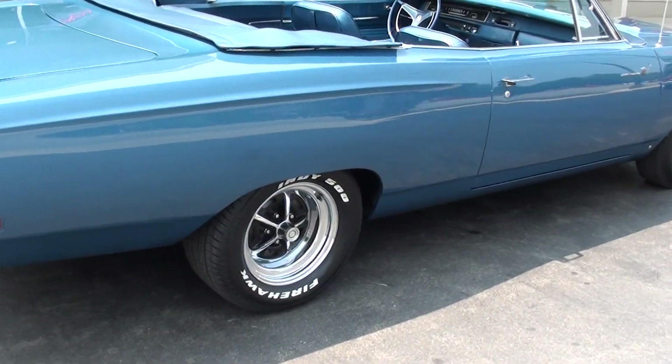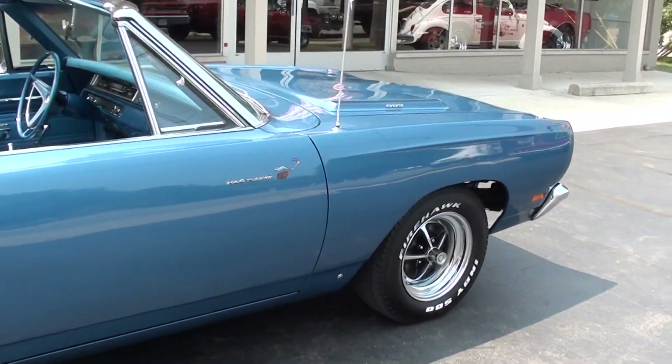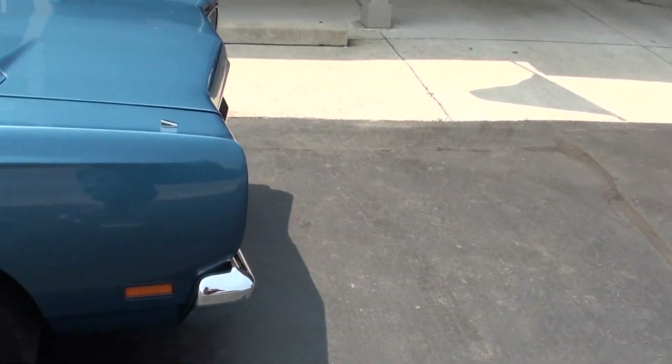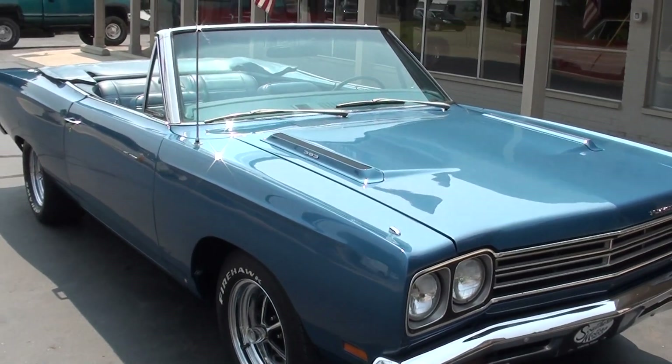You can see it's got Magnum 500s all the way around it. Good looking car, and these are rare. Like I say, just over 2,100 of these cars were ever built. So if you're looking for something that nobody's got — that's what I love about Chrysler. They just didn't build a lot of these cars.